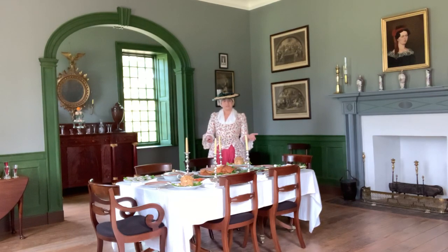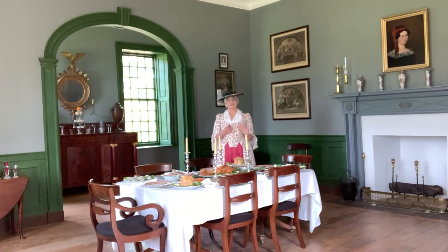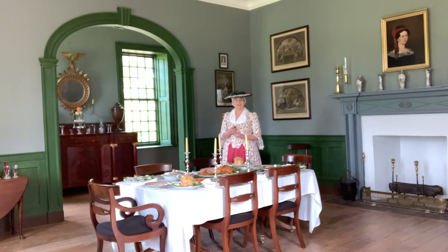In this room, the furnishings of both the dining room and the service alcove are called Empire Style, which was very popular in the early 19th century. Empire Style furniture focuses heavily on Greek and Roman elements, such as the gilded columns on the sideboard, or the curving backs on the dining room chairs.